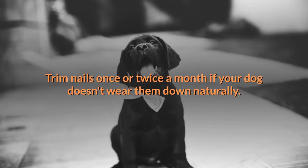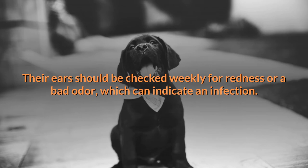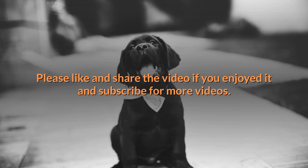Trim nails once or twice a month if your dog doesn't wear them down naturally. Their ears should be checked weekly for redness or a bad odor, which can indicate an infection. Let us know your thoughts by commenting below, and please like, share, and subscribe for more videos.